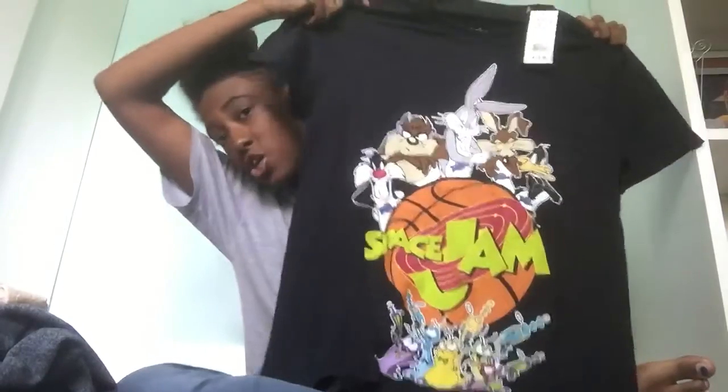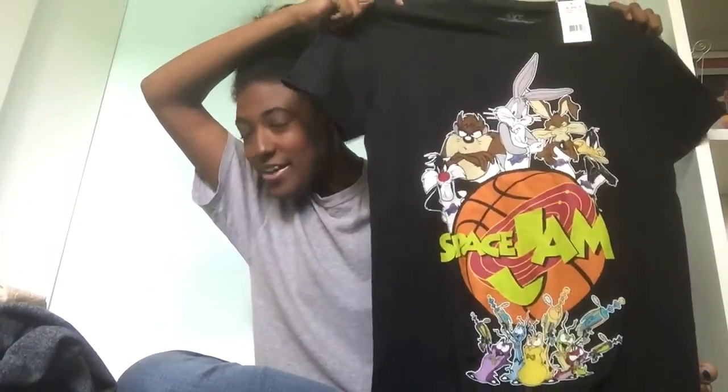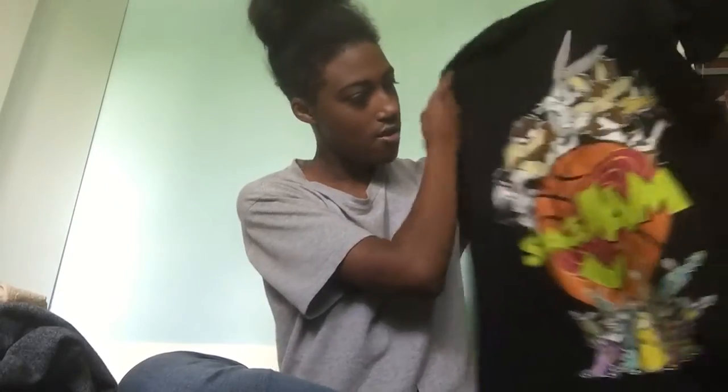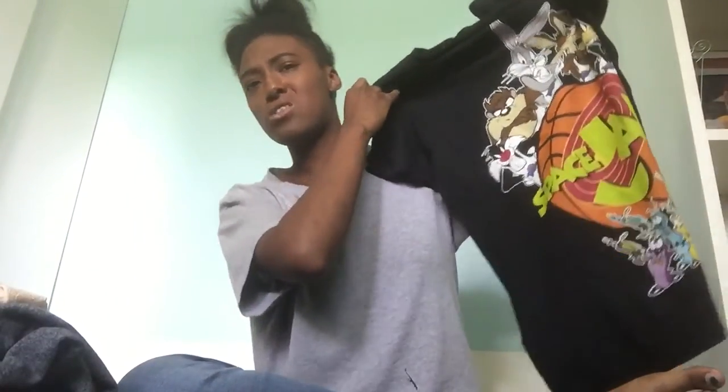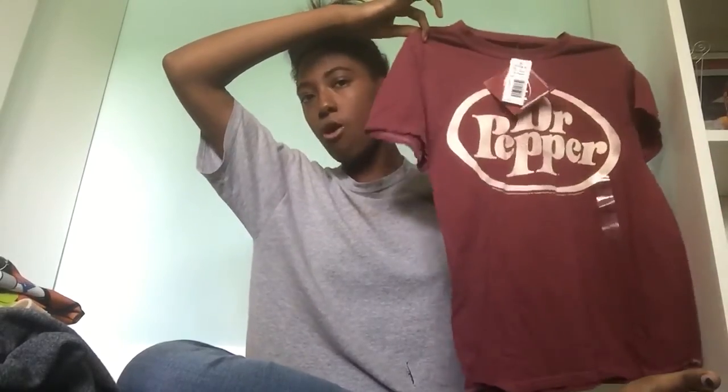I went to the boys section for two graphic tees. This Space Jam shirt — the sale price was $15, original price was around $30, and I got it for $5. Space Jam is my favorite movie. I also have this Dr. Pepper shirt from the boys section, same price as the Space Jam shirt. It's a size small and just says Dr. Pepper on it — nothing on the back.